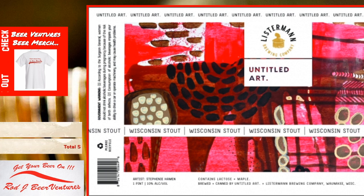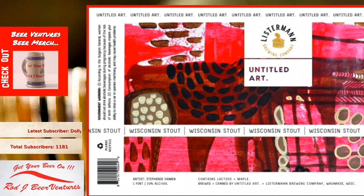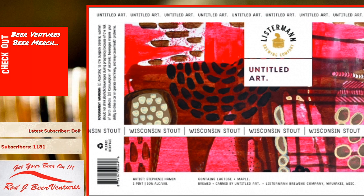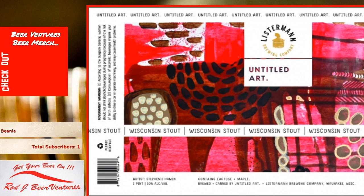Not too much is really said about the beer outside of that. I do have a date on the can — I've had this one in the cellar for a bit of time, just haven't got a chance to get into it with all the beers I had. Finally getting a chance to break this one out. Untitled Art is out of Wisconsin and Listerman is local to me here in Cincinnati, so a nice little collab with a local feel to it.